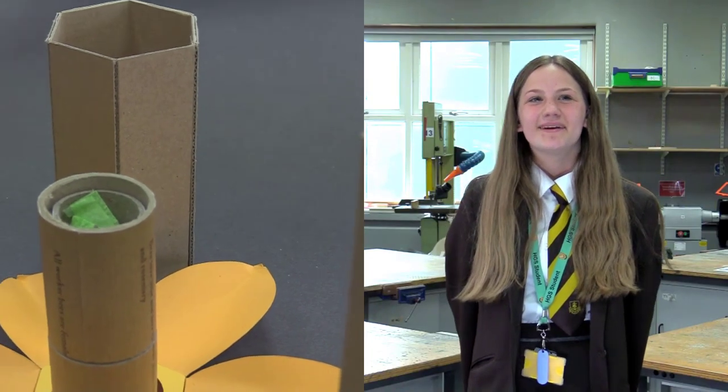We added up the costs, which are cheaper in bulk, and found out the price to make one seed cannon. It came out to be approximately £1.57.